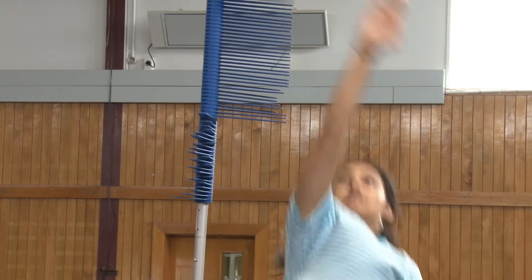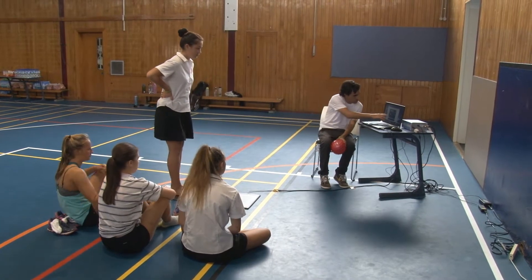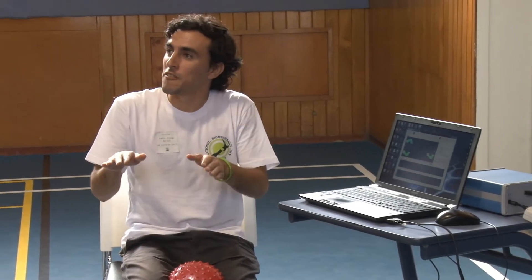We've been doing some intermediate schools and we've simplified things a little bit for them just to make it as fun and engaging as possible. The older kids we were able to talk more with about the science behind it, career opportunities, and the sort of things that are involved. It's been a really great day.